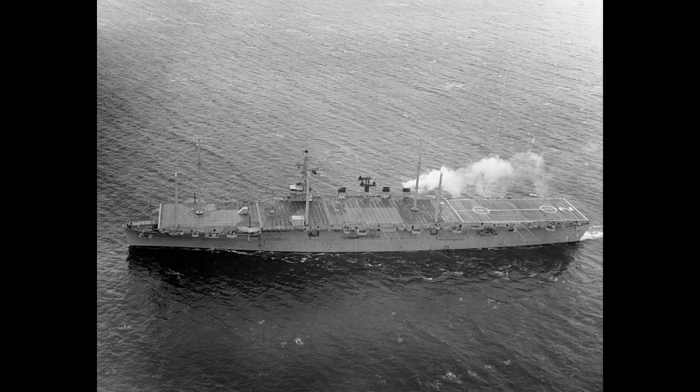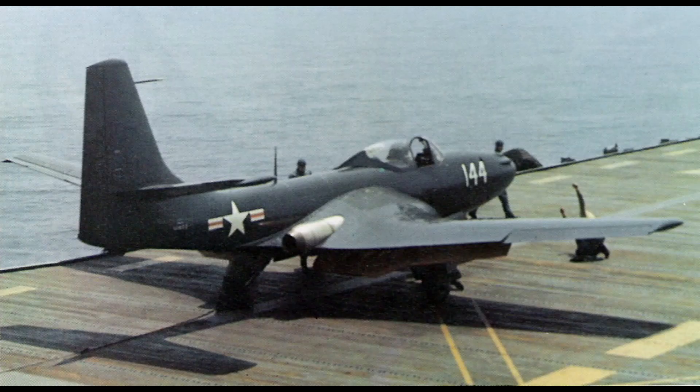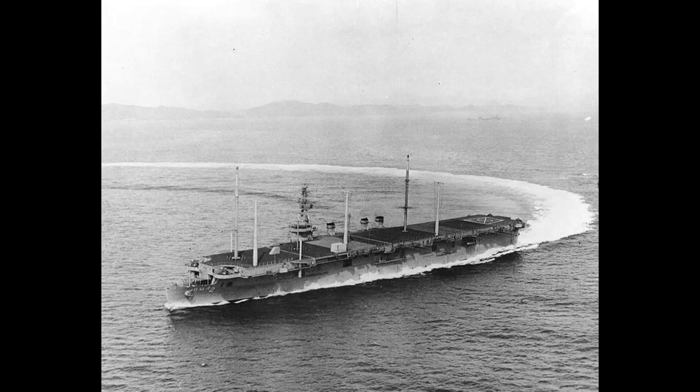Saipan served from 1946 to 1957 and Wright from 1947 to 1956. As the jet era started, their flight decks were too small for jet-powered aircraft of the 1950s. Their hangars would become more useful in other ways, and both were converted for non-carrier duties in the late 1950s — Saipan was converted into the communications relay ship USS Arlington and Wright became a command ship. They served until being decommissioned in 1970 and scrapped in 1980.